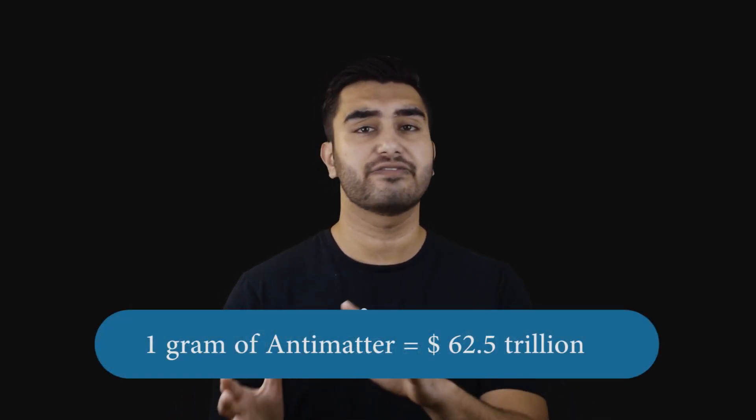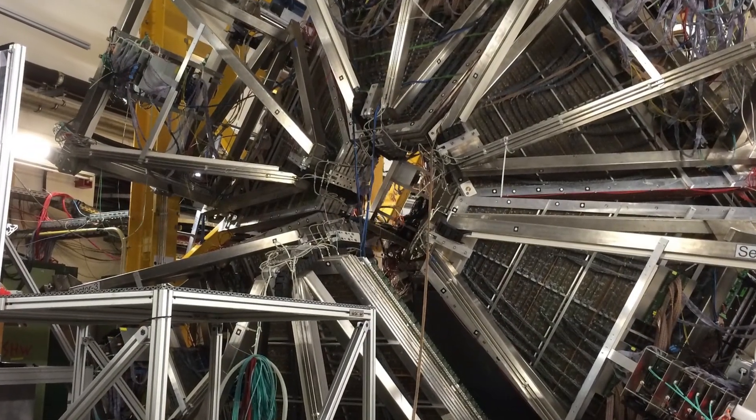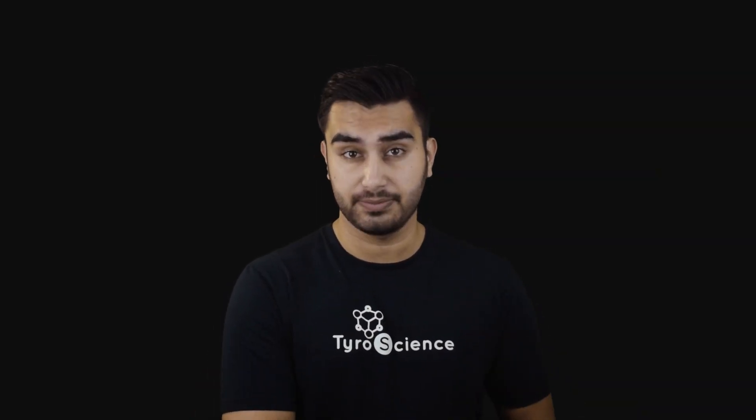You might have heard of it in fiction here and there. But thanks to particle accelerators like the Large Hadron Collider at CERN, it is actually possible to make it. In fact, we have been doing it for quite some time. So why is it so expensive, and what exactly is antimatter?